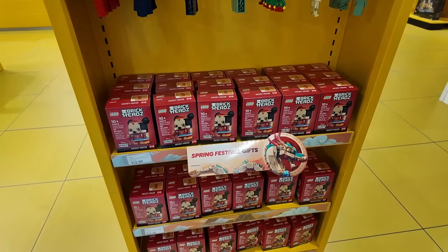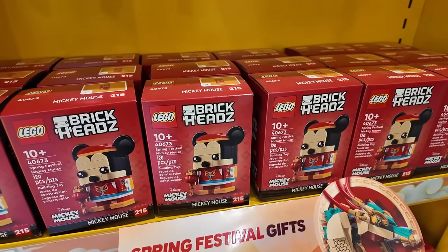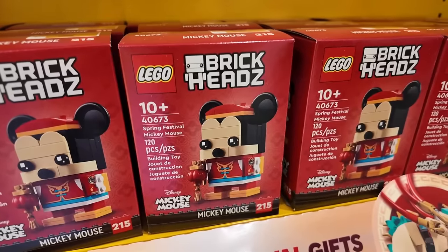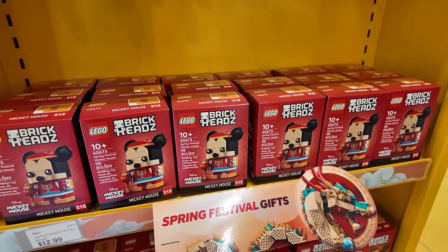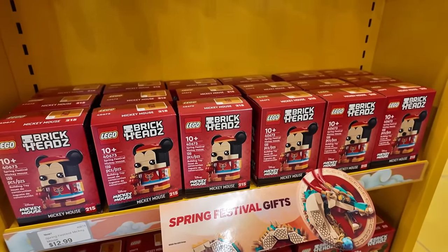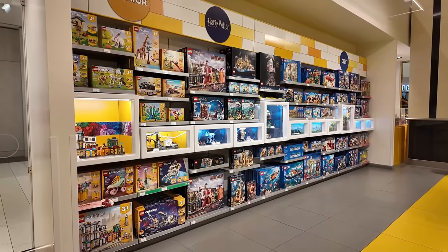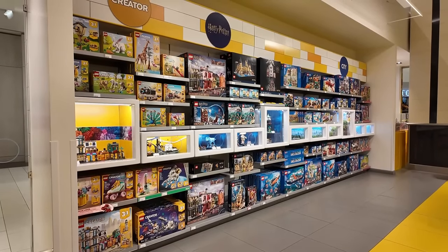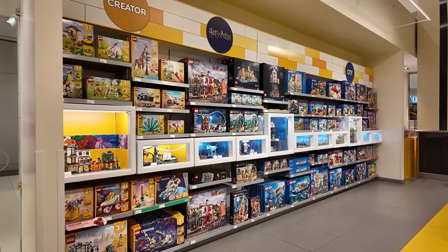Speaking of Lunar New Year stuff, there's also this little guy right here — Mickey Mouse! This is the Spring Festival Mickey Mouse brickhead. I've collected all the pop-culture and Disney brickheads, so I need to add this Mickey Mouse to my collection.